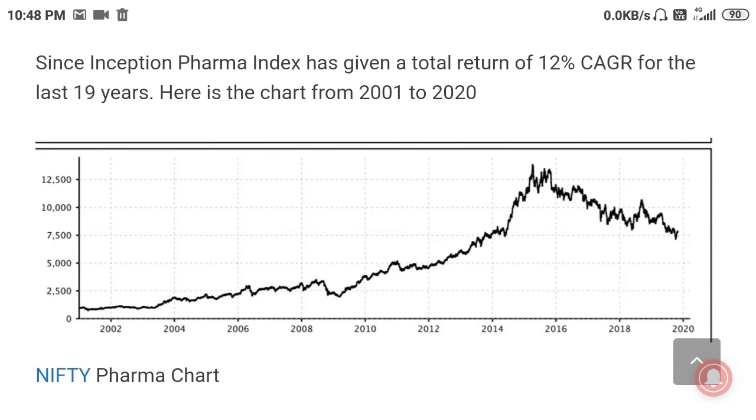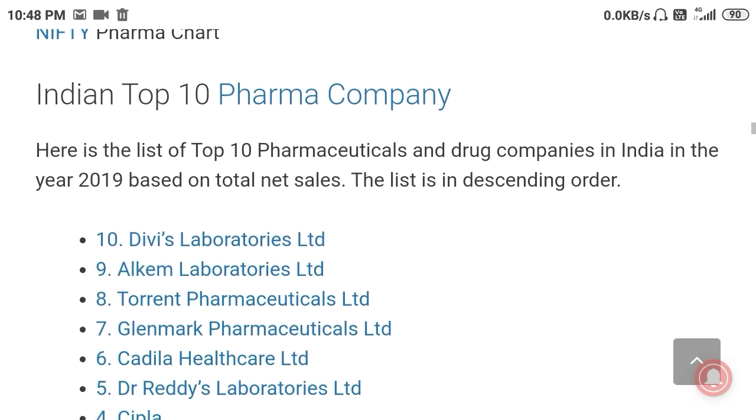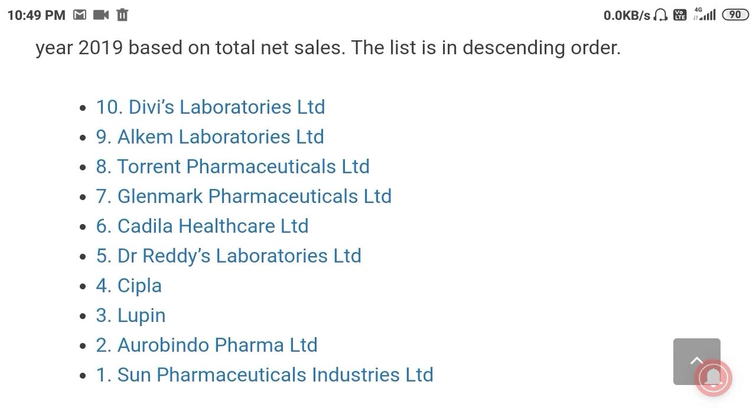Now let us see the top 10 pharma companies based on turnover. These are sorted by turnover: Sun Pharma is number one, followed by Aurobindo, Lupin, Cipla, Dr. Reddy's, Cadila, Mankind, Torrent, Alkem Laboratories, and Divi's Laboratories at number ten.